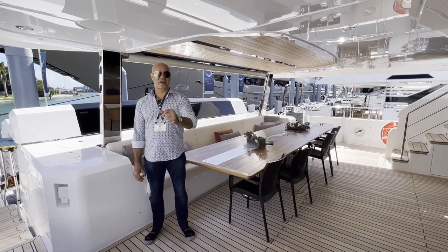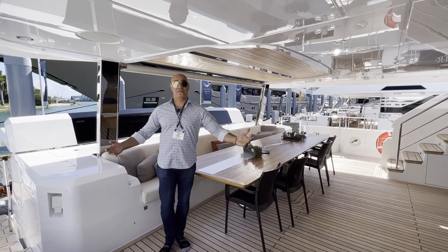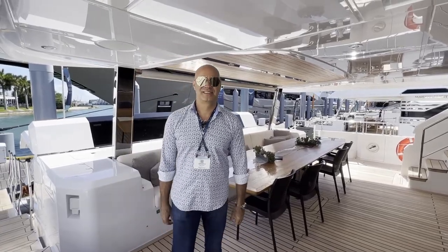Thank you for visiting Rocket One, the 2022 Gulfcraft Majesty, offered for sale by me, Juan Murillo, with United Yacht Sales. Hope to see you guys soon — thank you so much.